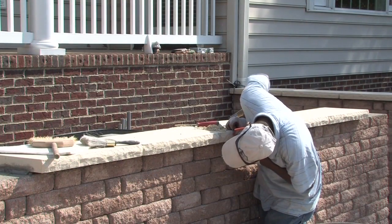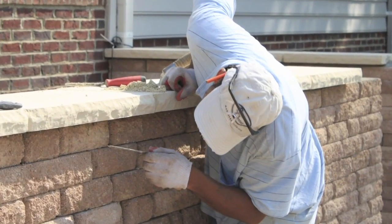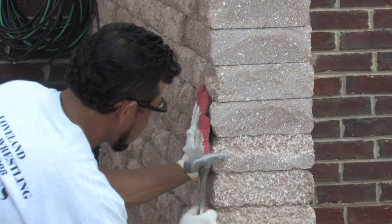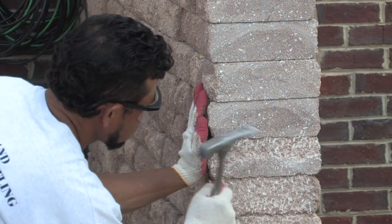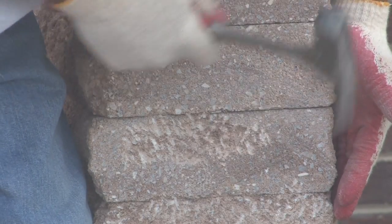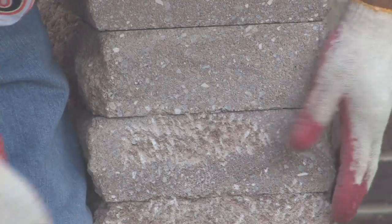Every step of the way takes skill and an eye for detail. Where the ends of the precast pavers do not match the face of the walls, the team will handcraft a matching finish to keep the look consistent. These extra steps and dedication to getting it right make Custom Outdoor Solutions a grade above the rest.